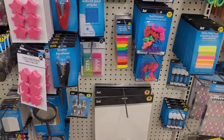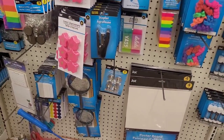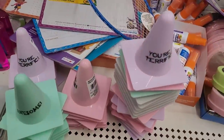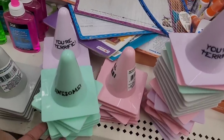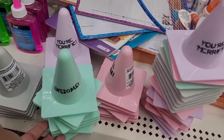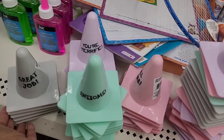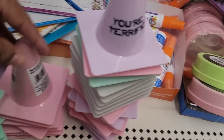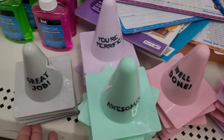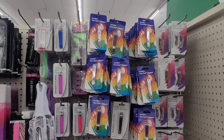They got a few U-boats over here, about five of them. I hadn't seen these — they might be supposed to be over there in school supplies. One says 'Awesome,' another says 'You're Terrific,' the gray one says 'Great Job,' and the pink one says 'Well Done.' Those are nice, I like those.